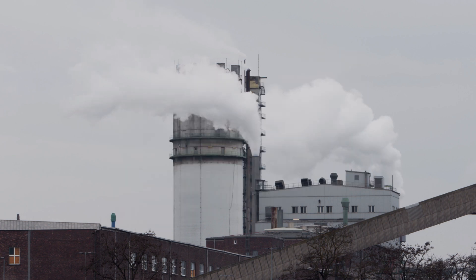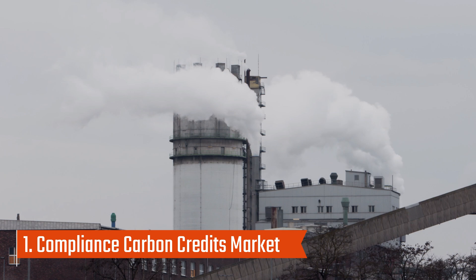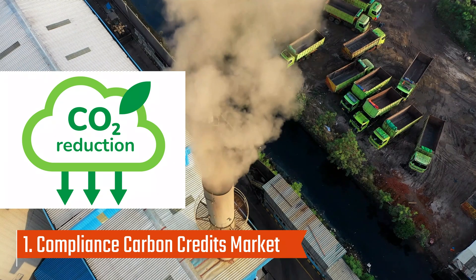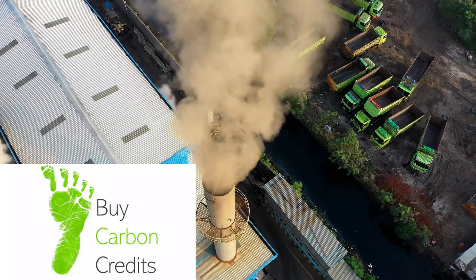There are two main markets for carbon credits. First, there's the compliance market, which is government-regulated. Companies are legally required to meet certain emission reduction targets. If they fall short, they can buy credits from companies that have reduced more emissions than required.